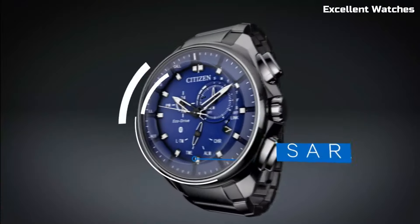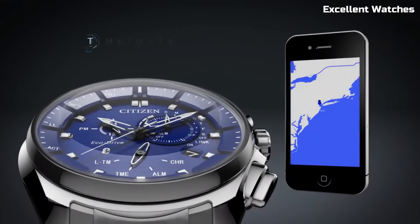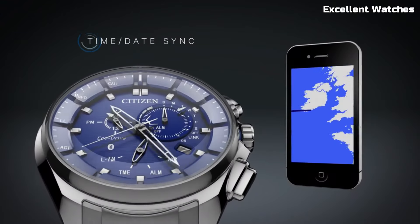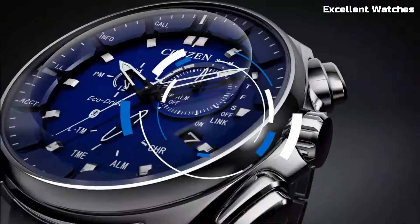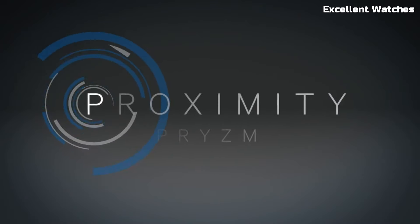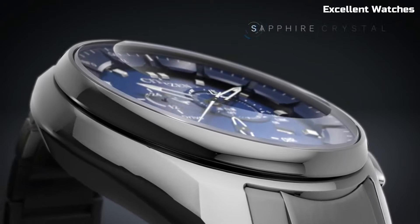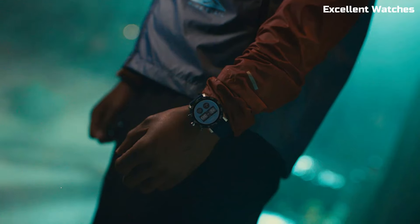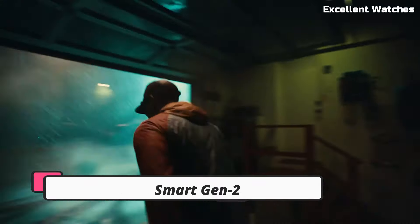The watch also boasts features like a perpetual calendar, dual time zone display, and alarm functionality. Its sleek and contemporary design is suitable for any occasion, and the eco-drive technology ensures it's powered by light, so no battery changes are needed. The Citizen Proximity is a testament to Citizen's commitment to both traditional watch craftsmanship and smart connectivity, making it an ideal choice for those who value style and functionality.